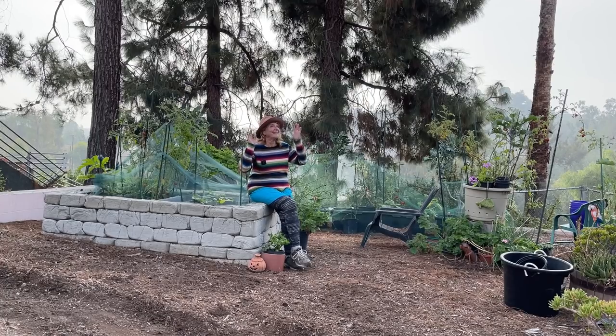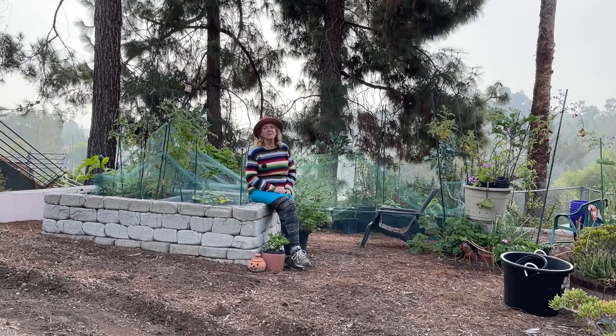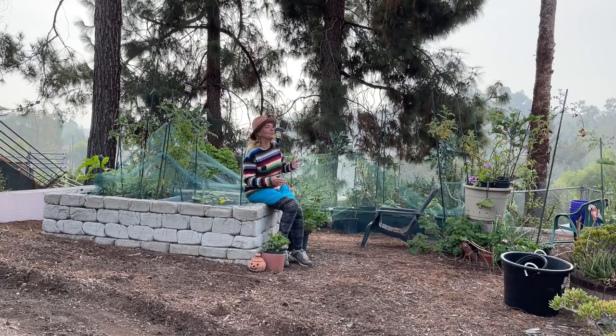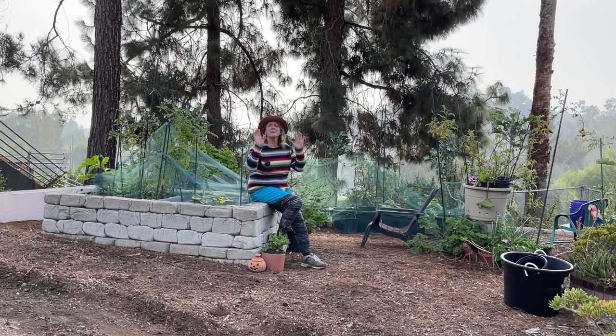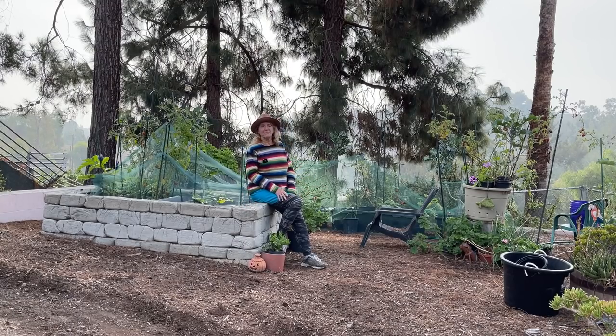It is November 1st, 2021. I can't believe the year is coming to a close soon, but the holidays are coming. I've got so many messages from people saying they have no hummingbirds right now. You know what? They'll be back before you know it. We'll all be gardening before we know it. I'm going to be planting in the house all winter and I'm already planting.